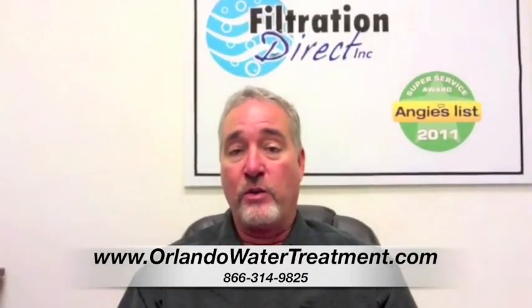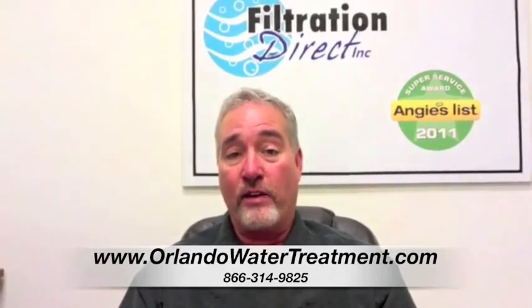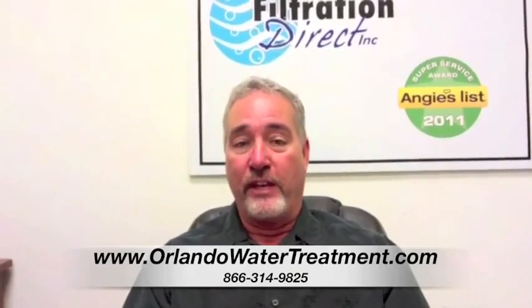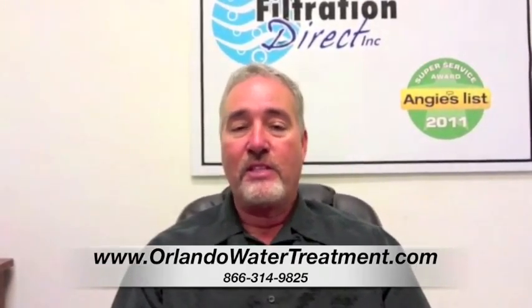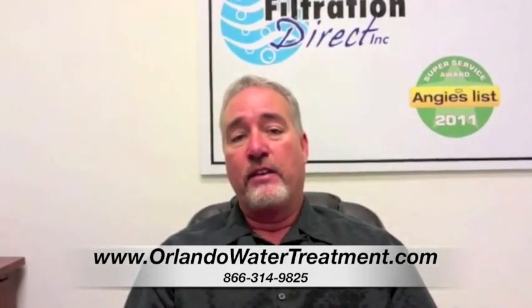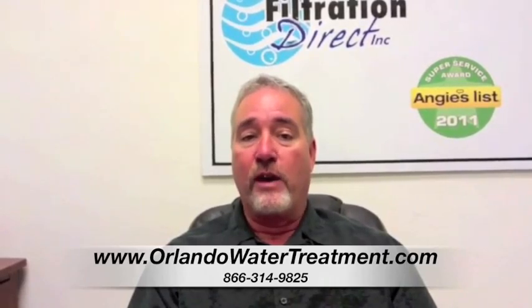The TripleTreat can also be used on some well water, because believe it or not, there are some really good pockets of water in Florida that just a simple water softener will take care of. On the carbon side of the TripleTreat, that's what's removing the gasoline, the kerosene, the pesticides, and all the other things that have been placed in the water.